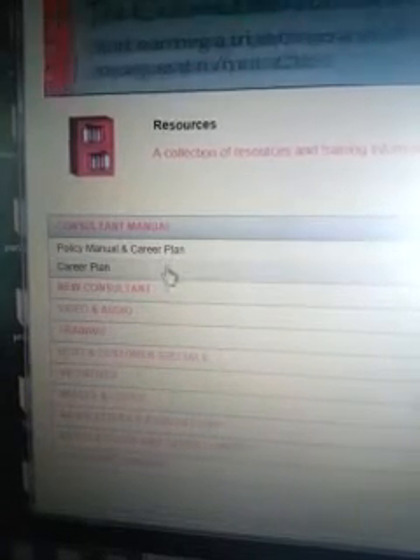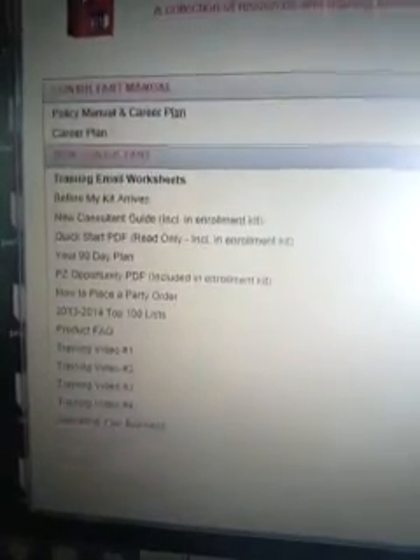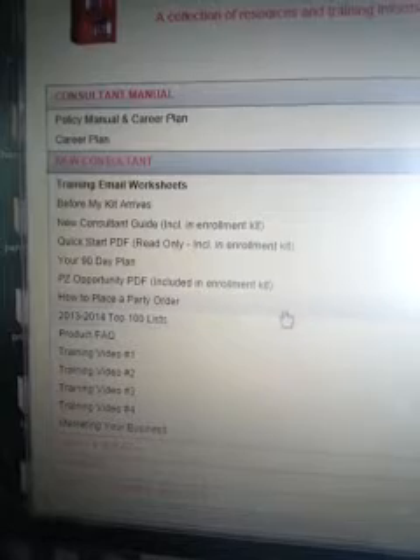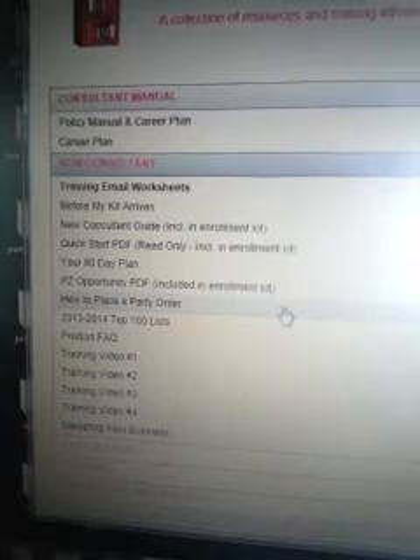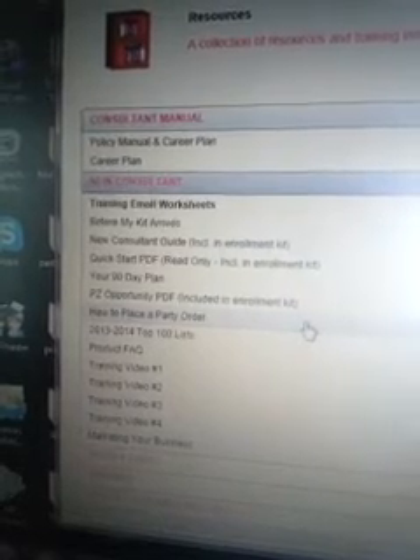Resources — this is a really big tab. Everything you need is in here. Your consultant manual will have the career plan, and you'll also get a consultant manual in your kit. Under new consultant, there's all different training you can take while waiting for your kit — you'll also get training videos emailed to you each week, and I encourage you to watch those. How to place a party order — print that off, watch it, whatever you need to do. Make sure you know that's the spot to find how to place a party order. If I or your sponsor can't be reached, you can pull that up and it'll tell you exactly how to do it.